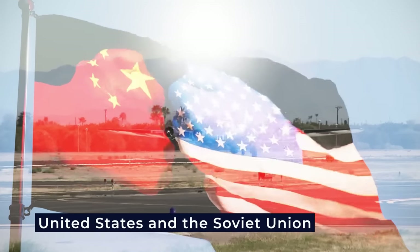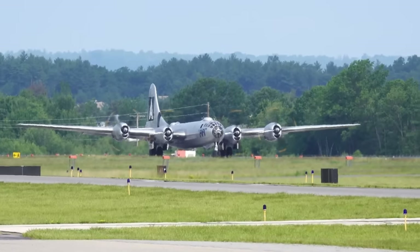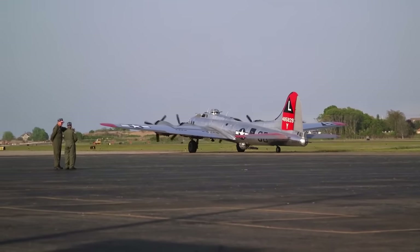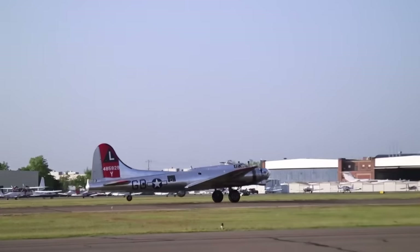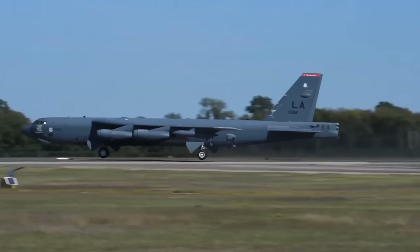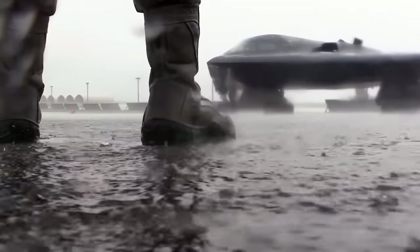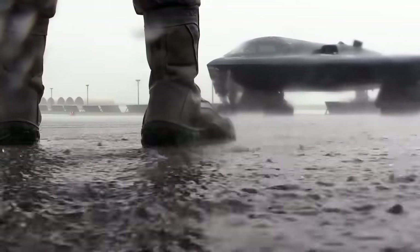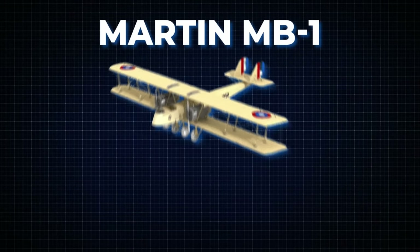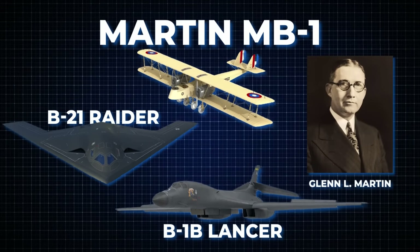An arms race between the United States and the Soviet Union marked the Cold War, with strategic bombers at the forefront of this competition as both nations sought to develop faster, more capable, and more technologically advanced bombers. Even in the 21st century, the influence of the Martin MB-1 continues to resonate in the design and operation of American bombers. The Martin MB-1's role as a pioneer in strategic bombing paved the way for the development of the B-1B Lancer and the B-21 Raider, showcasing the enduring legacy of Glenn L. Martin's visionary contributions to aviation.